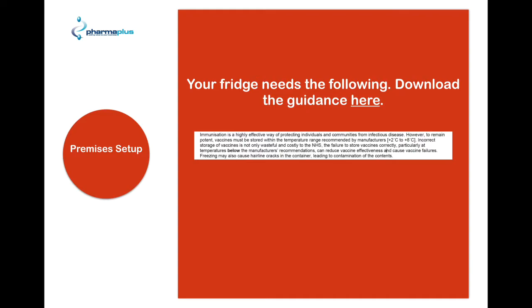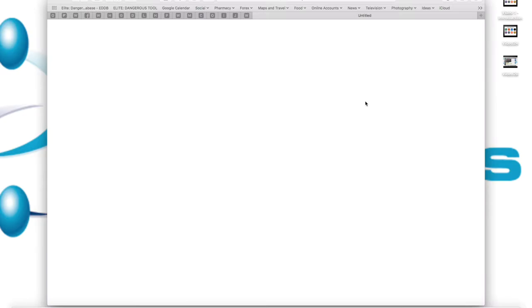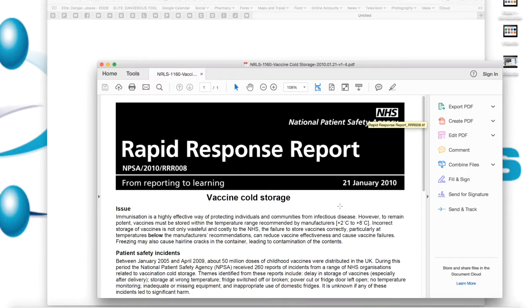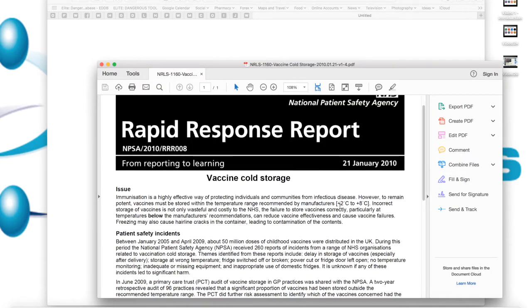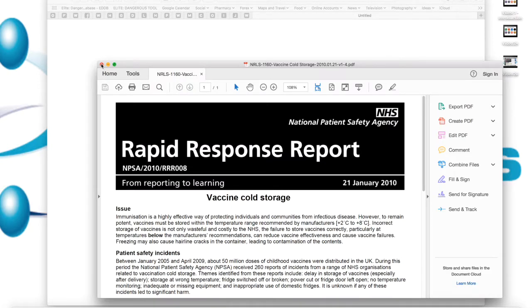As for your fridge, you should have in all of your pharmacies a pharmaceutical fridge that allows temperatures to be kept between two to eight degrees. You're going to need to monitor this as well. There is also a document on vaccine cold storage which goes into more detail, and we'll give you the link for that so you can read it at your own leisure.